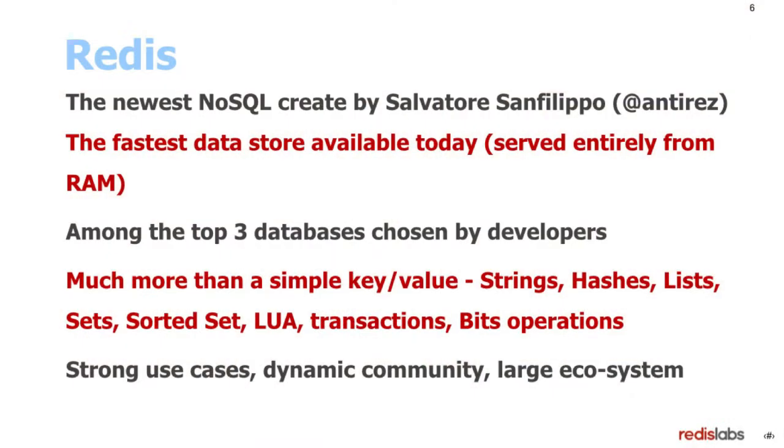Redis is the newest NoSQL database. Everything is served from RAM — it's faster than any other database. I will show you a benchmark very soon. It's among the three top requested databases among developers. This is a key-value data store, but the value is not just a blob. You can use many types of values, such as hashes, strings, lists, and sorted sets. It has something like 150 commands, and you can also create your own commands. So it's very attractive. It has strong use cases, a dynamic community, and a very large ecosystem.